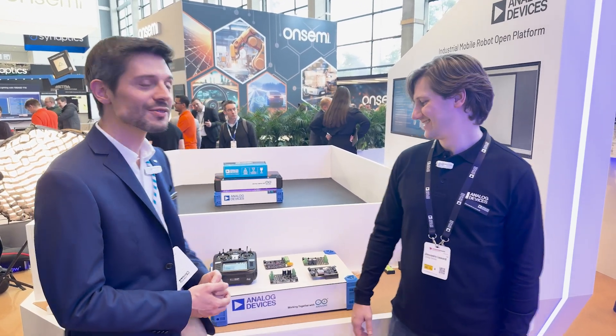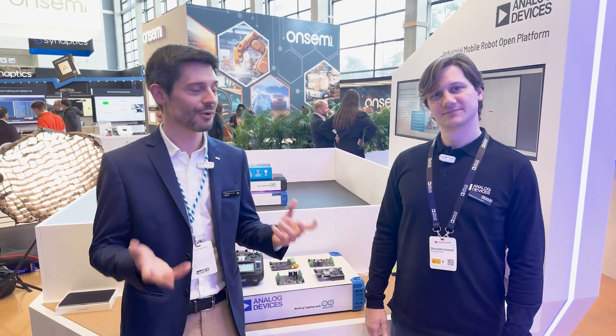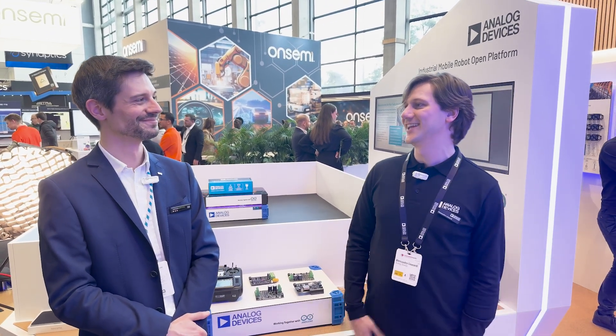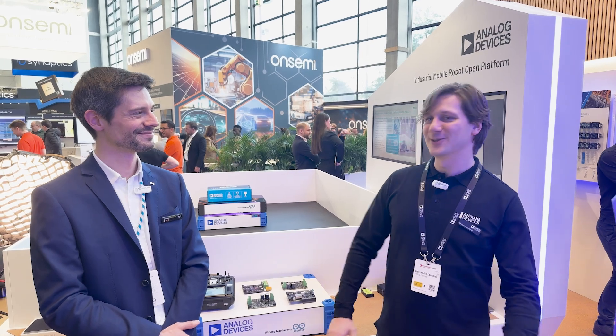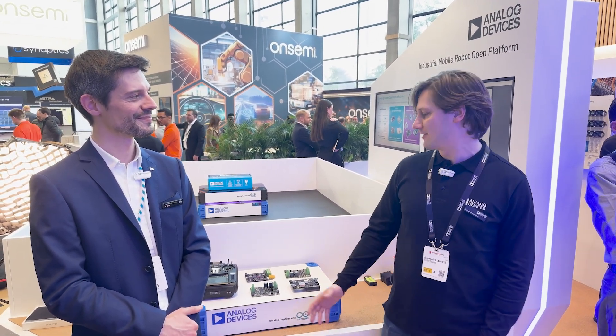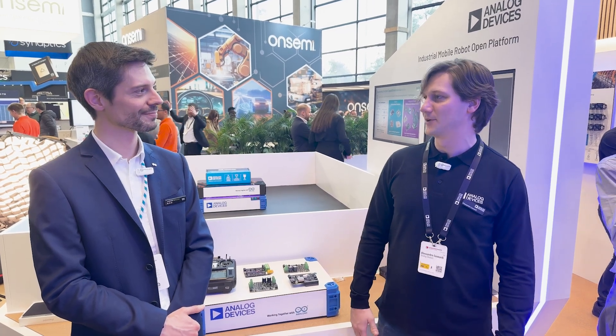So we are announcing a big new product that we developed together. It was a long journey actually — it took about one to two years to develop this, but we finally had the opportunity to announce it, and thanks for joining the partnership together.